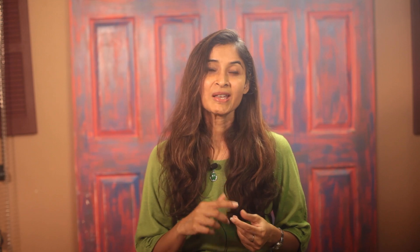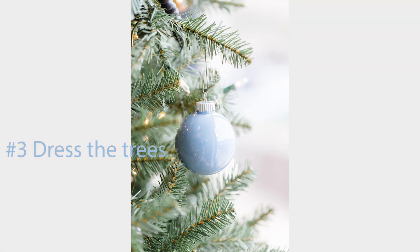Number 3: Dress the trees. You may have a lovely tree outside or maybe there is a park nearby. Dress your kids up, decorate a portion of the tree with brightly colored baubles, and get them to pose underneath it.